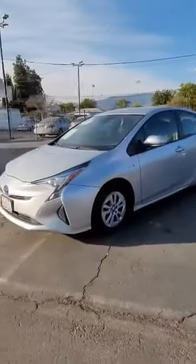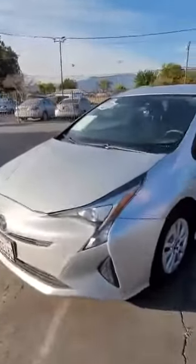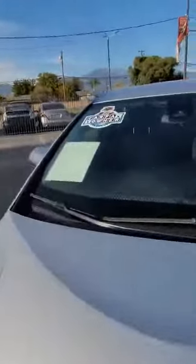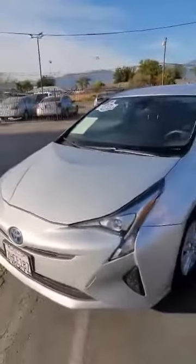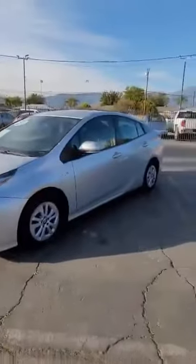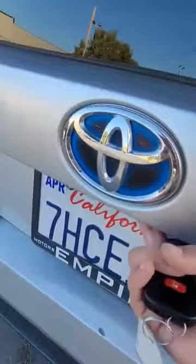2017 Toyota Prius 1 with only one previous owner, no accidents reported. This vehicle does have the option of purchasing an extended warranty and gap on it as well. As you can see, plenty of trunk space with the floor mats that come with this vehicle.